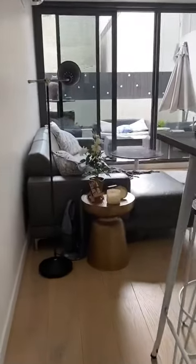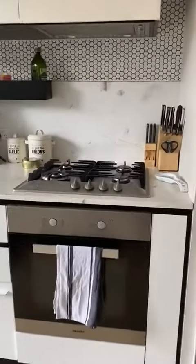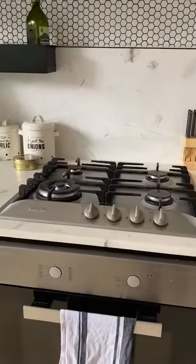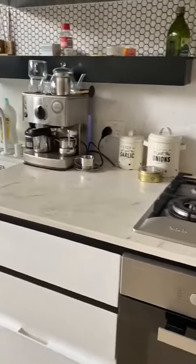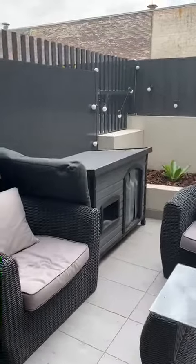Moving through to the kitchen and lounge, it's open plan. This is a great updated apartment. It has gas hot plates and an electric oven, bench space for preparing food, and lots of cupboard space. There's space for your TV unit and a great outdoor entertaining area.